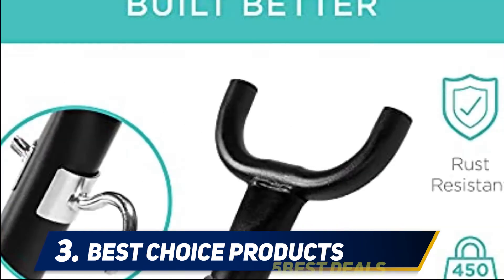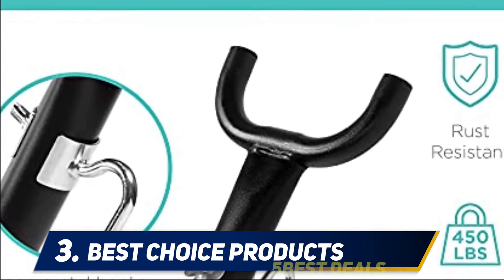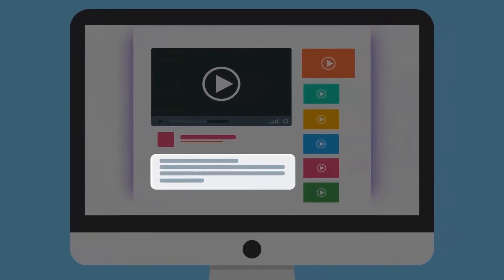The upgraded version of this hammock stand includes a built-in wheel that allows effortless movement to any location in your outdoor space. For more information and price, check out the product links in the description.